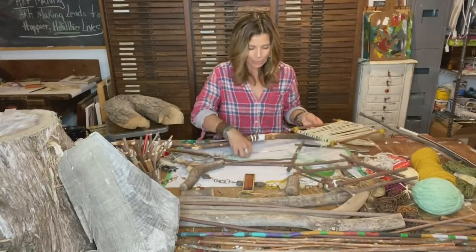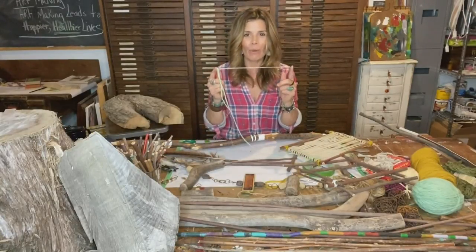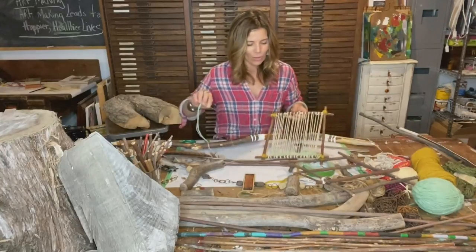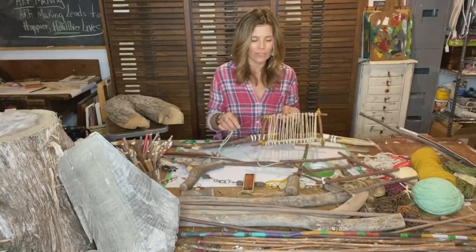A little tip on working with these as a loom: if you get one of these — because they're 12 inches — you can use these needles. This is an upholstery needle; you can get them wherever they sell sewing supplies. It does a beautiful job of working through the weave in one shot. It's a really handy tool that I found very useful with these frames.